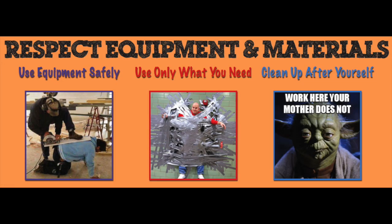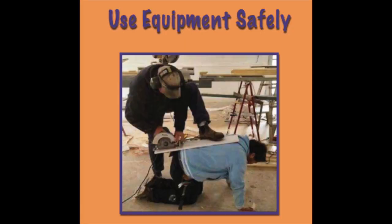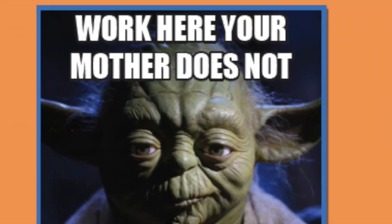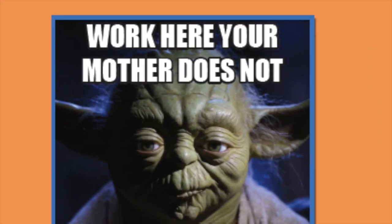The first three rules deal with respecting equipment and materials. Use the equipment safely and use protective gear — you don't want to chop off your phalanges. Use only what you need; money doesn't grow on trees and these things are expensive. Pick up after yourself — come on!